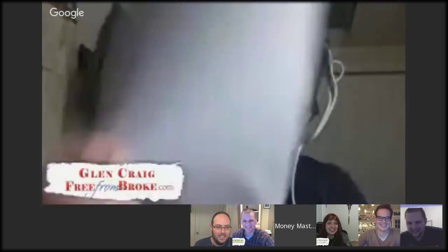And the rest of the Money Mastermind Show: we have Kyle Prevost of Canadian YoungAndThrifty.ca, Peter Drake of the Canadian Finance Blog, and Miranda Marquette of Planting Money Seeds. I'm Glenn Craig of Free From Broke.